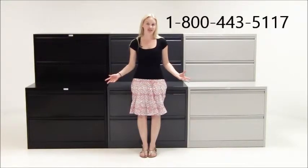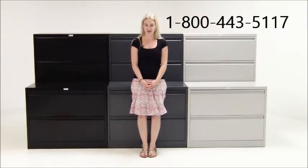Take advantage of this great offer today. We have two and four drawer files in three colors in stock and ready to ship. Files ship assembled and for free to your loading dock.